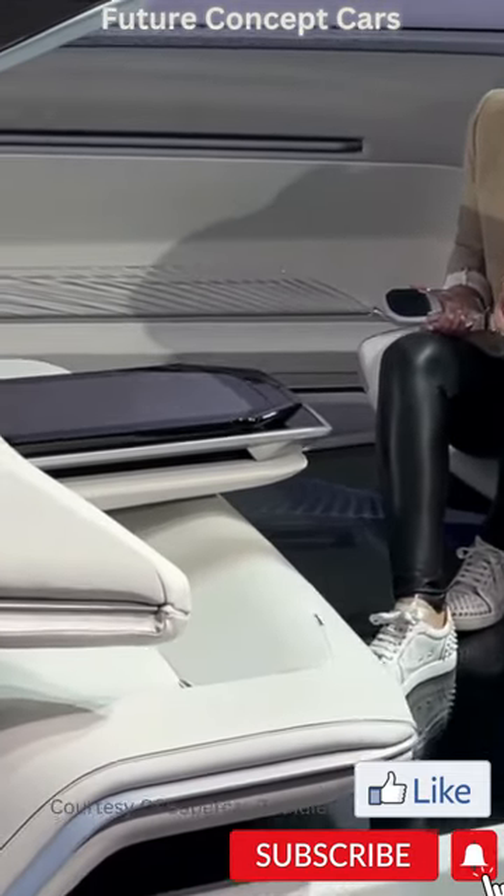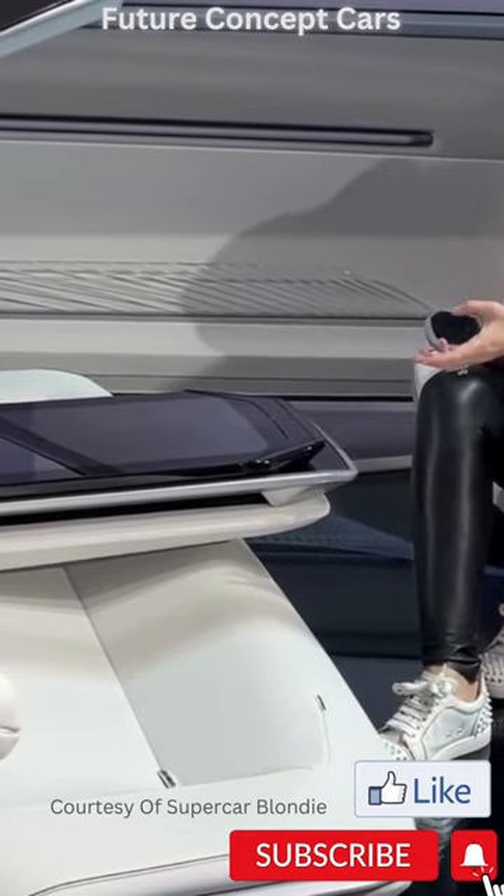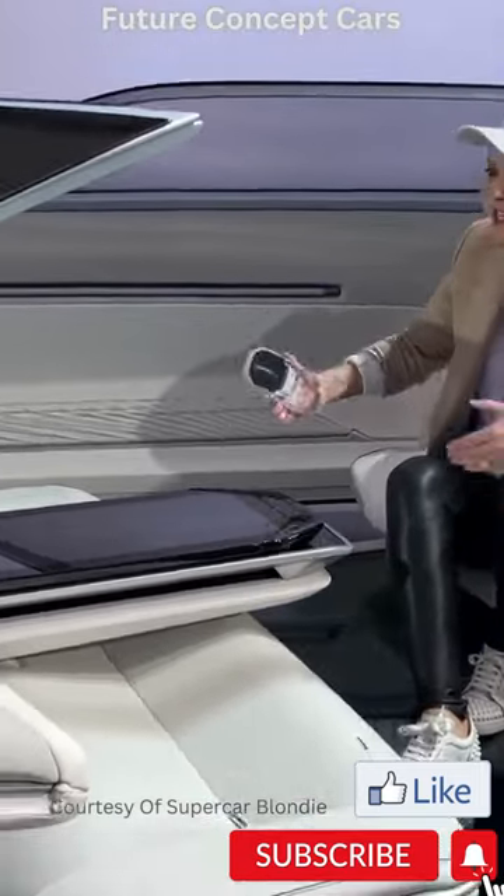Because it's an autonomous car, obviously you don't need a driver, right? So the people in the front can see.